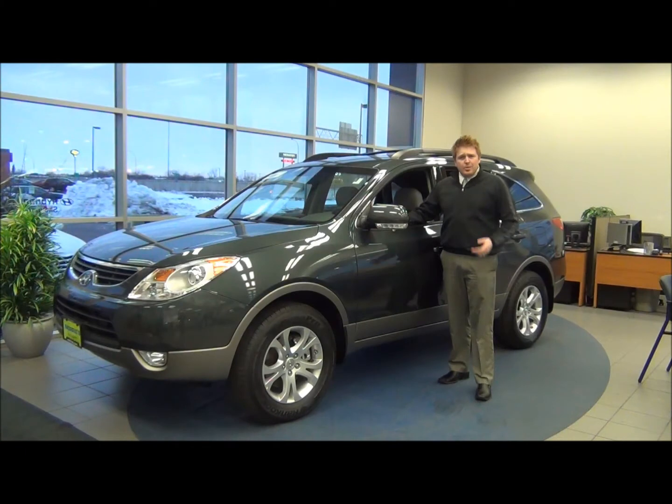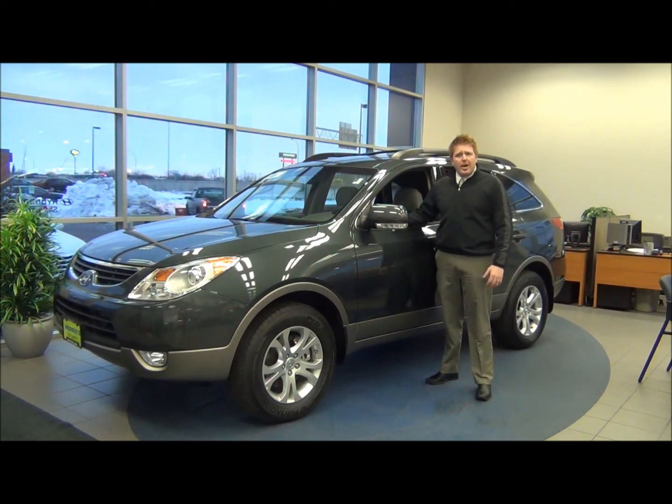My name is Josh Branham and this is the 2012 Hyundai Veracruz. A single powertrain drives the Veracruz — a 3.8 liter V6 — and provides a refreshingly smooth ride. The 2012 Veracruz offers an impressive 6-speed automatic transmission with your choice of front-wheel drive or all-wheel drive model.